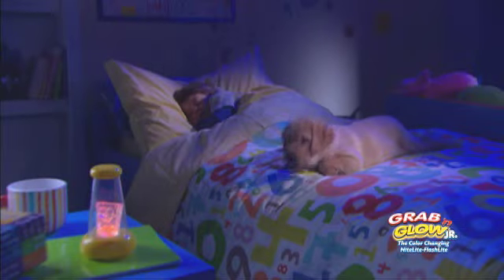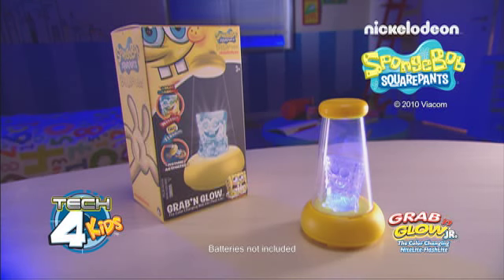Grab and Glow Spongebob, the nightlight flashlight. A nice friend to keep kids company through the night. Batteries not included.